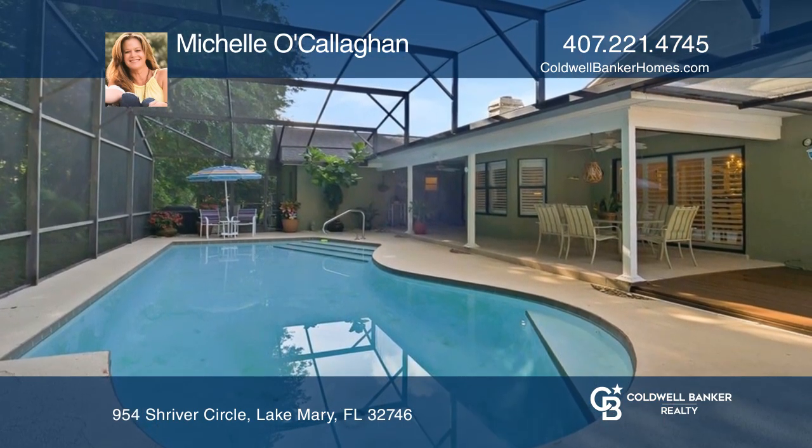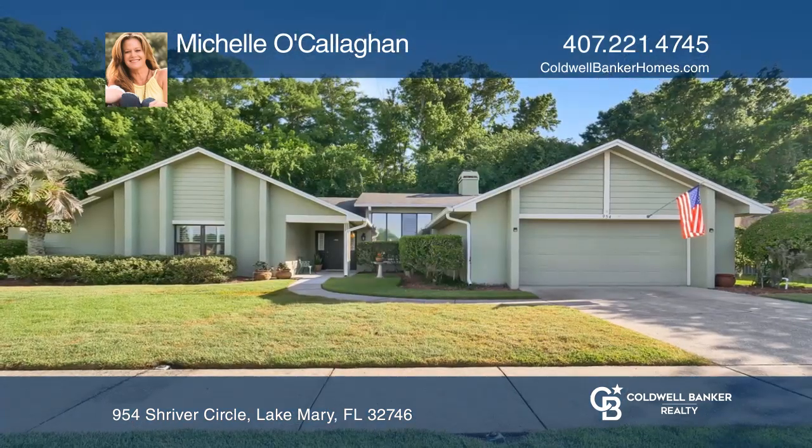Call today. Michelle O'Callaghan is ready to give you the keys to your dream home. Give her a call today.